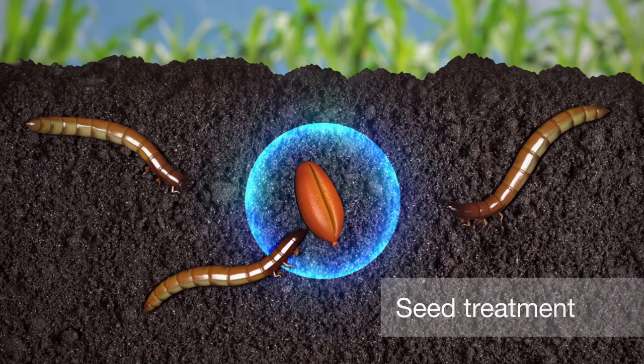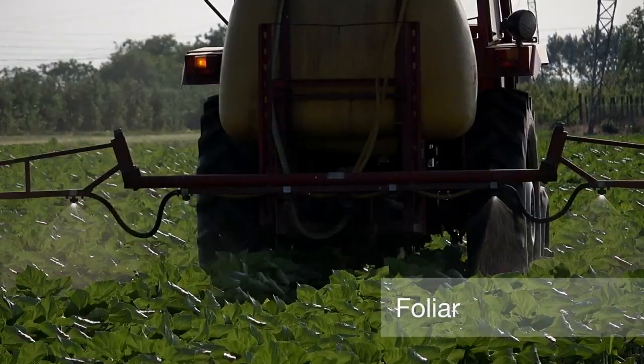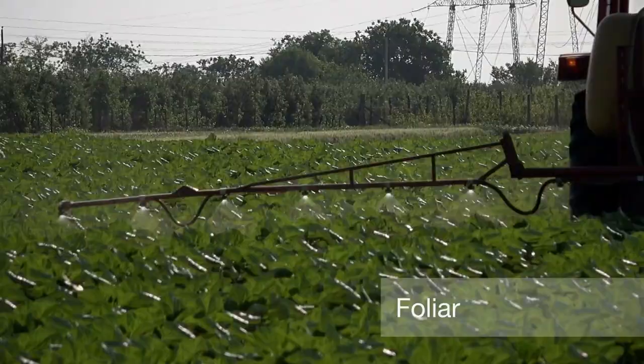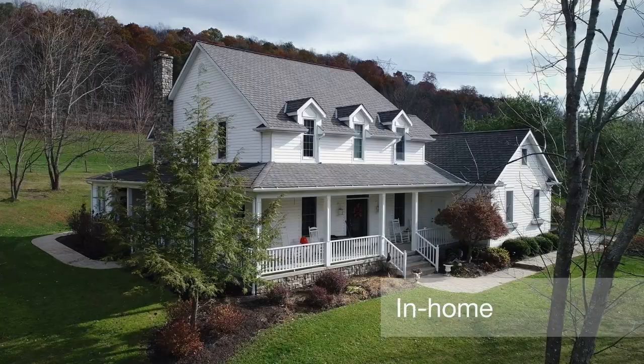As a seed treatment in cereals, it stops pests from attacking the seed and gives the crop a chance to grow. Foliar application prevents pests from damaging leaves, enabling lush plant development.